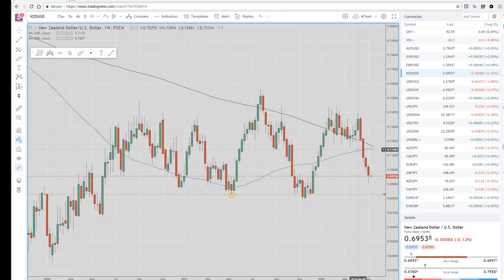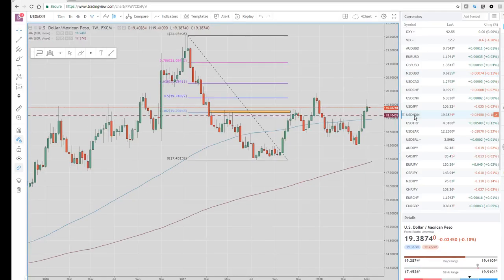The biggest movers were the NZD dollar, which actually did have a nice bounce off of 69 cents, but still closed about 0.8% lower on the week. So that was one of the weaker ones, on the back of the RBNZ — I was thinking that they sounded a bit dovish in Governor Orr's first meeting.